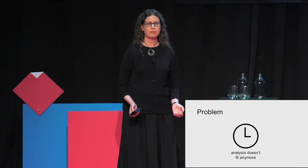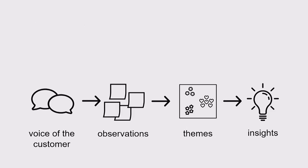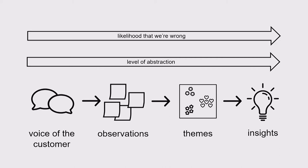That led me to think about something else that was bothering me about our research practices: the question of whether we can have faith in our own insights. Every time we turn a group of observations into a theme, and every time we use a theme to develop an insight, we're making an abstraction about what they mean. And every time we make an abstraction about meaning, we're introducing bias, assumption, and the potential for error.